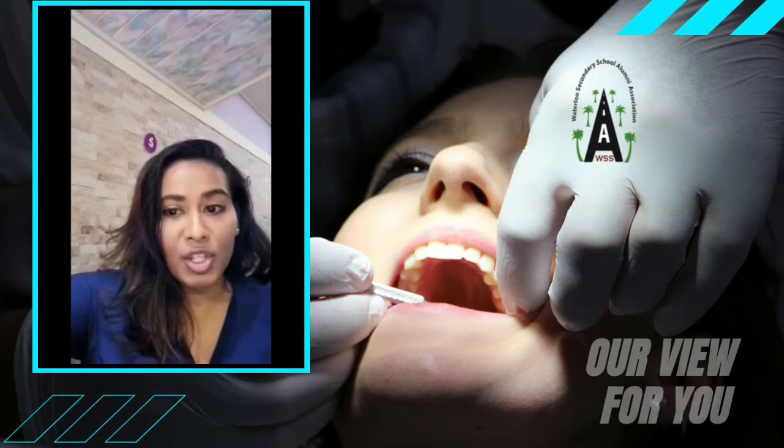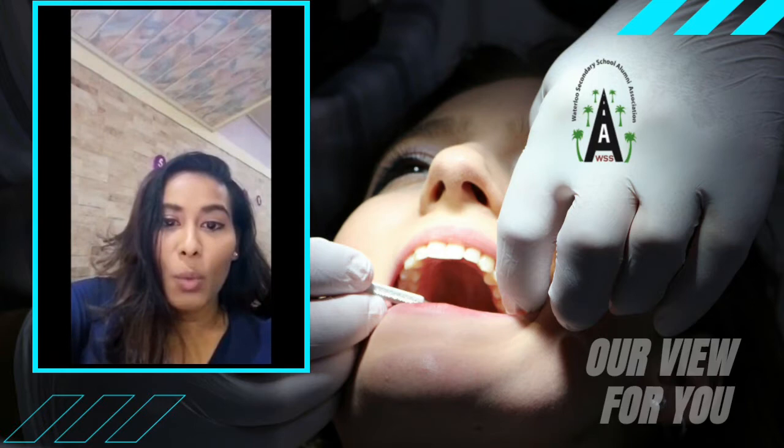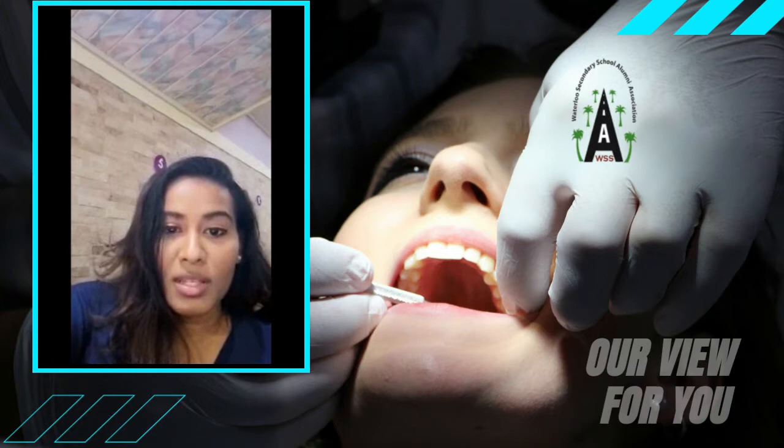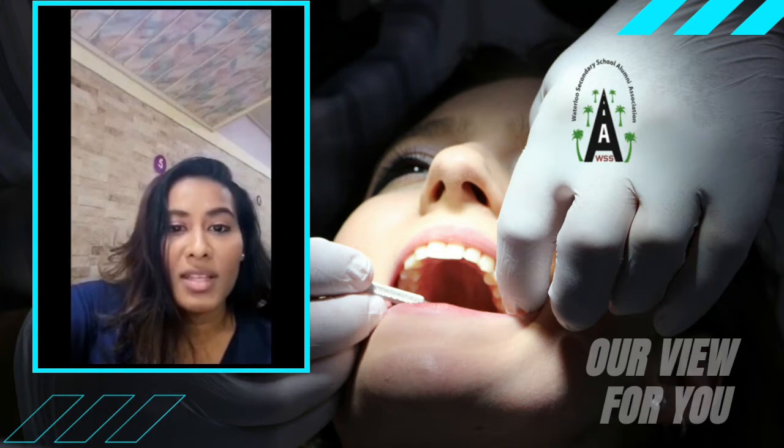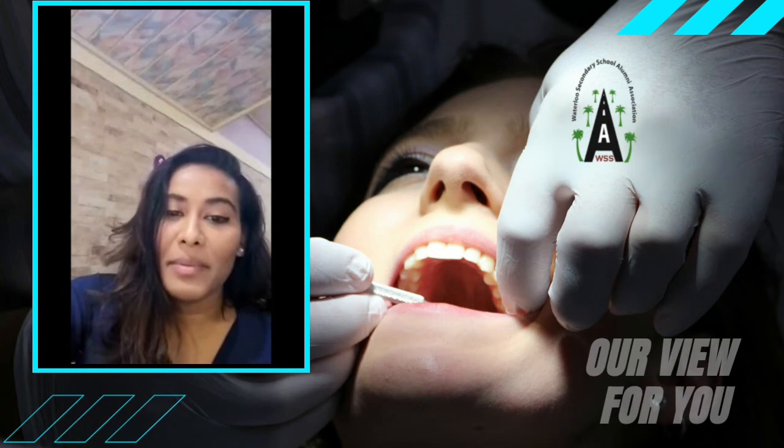Gum recession can leave sections of your tooth exposed and unprotected, also leading to sensitivity. Tooth decay, broken teeth, chipped teeth, a worn-down filling or crown can leave the dentine of the tooth exposed, leading to sensitivity. If this is the case, you will likely feel sensitivity on one particular tooth or a certain region in the mouth, instead of a generalized sensitivity.